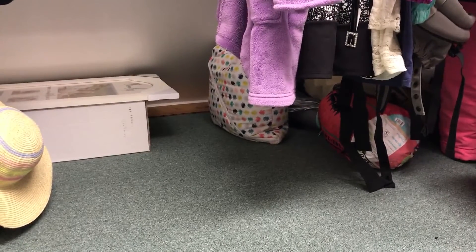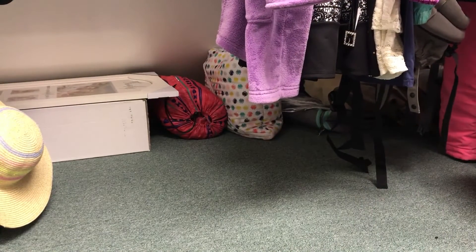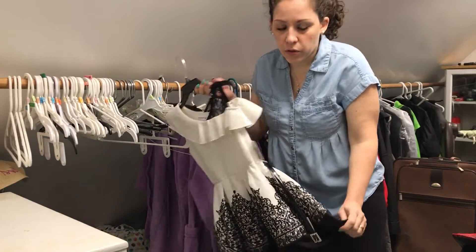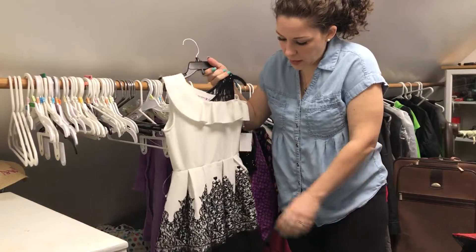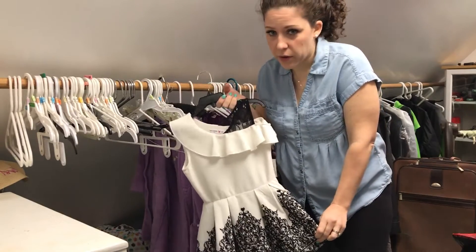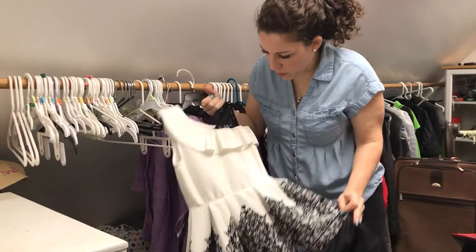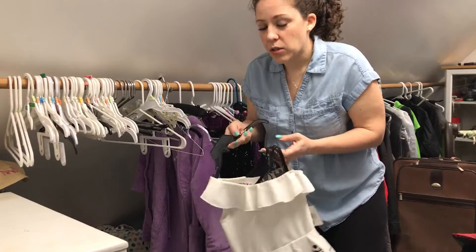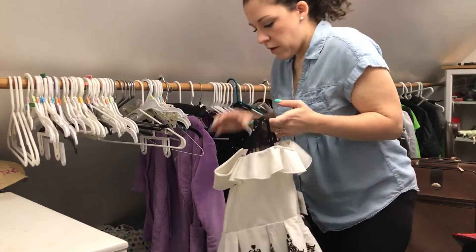Back in the back are the sleeping bags — those are the kids' sleeping bags for when they have their sleepovers. This is a dress that my mom bought for the girls on clearance, and they've never had an occasion to wear it. Now they're a bit too big for it. Since it still has the tags on it, I'm going to take it to our kids' consignment shop and try to sell it for a few bucks.